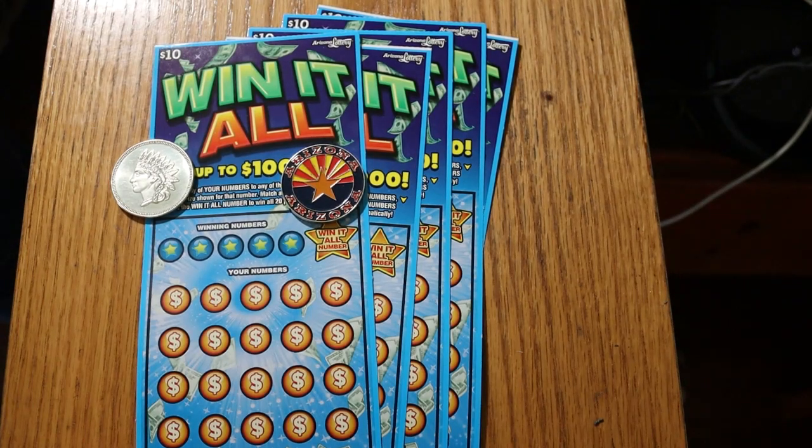What's up YouTube, AZ Scratchers here with another Scratching session. And once again, we're going back to the Win-It-Alls. AZ'd Scratchin' has five hits on this, so I'm trying to catch up to him.